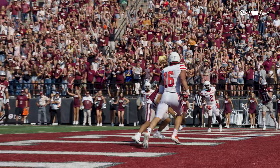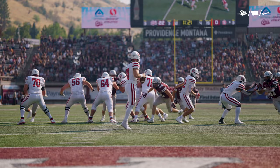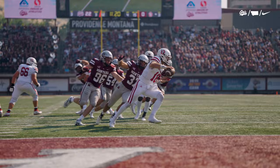Johnson looking right, rush comes, throws across the middle, and Junior Bergen strikes again. 11:25 to go in the contest, and the Grizz lead by 22.